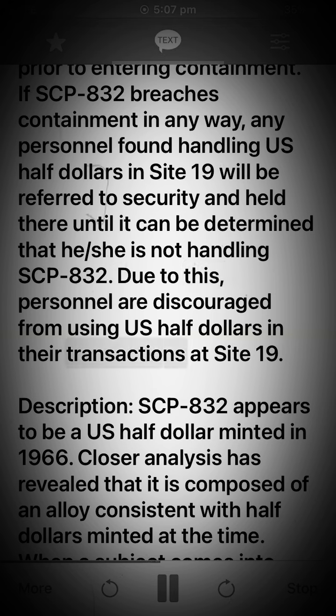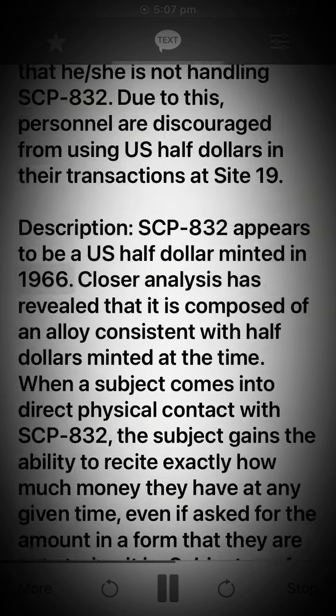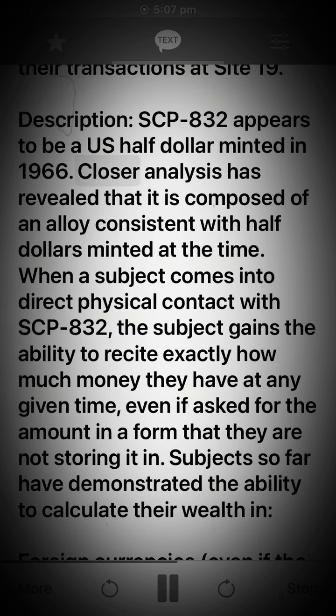Due to this, personnel are discouraged from using US half dollars in their transactions at Site 19. Description: SCP-832 appears to be a US half dollar minted in 1966. Closer analysis has revealed that it is composed of an alloy consistent with half dollars minted at the time.